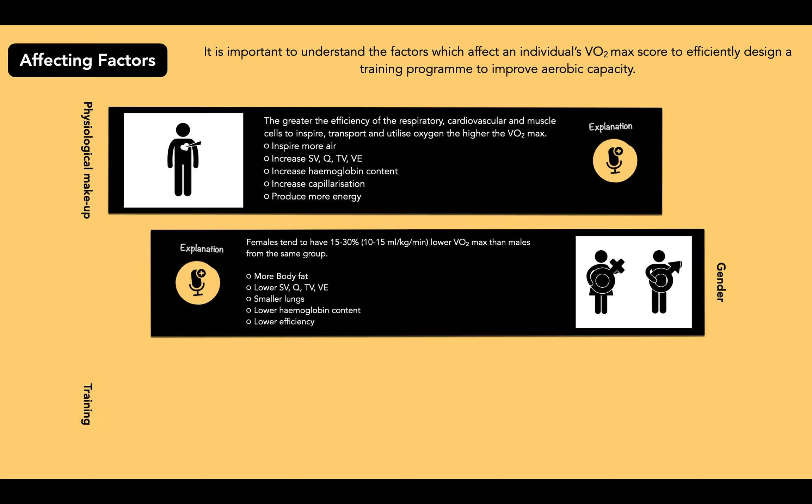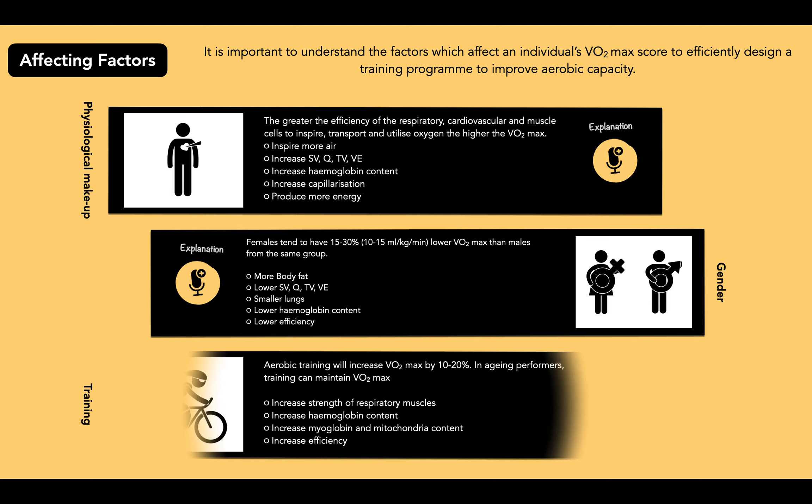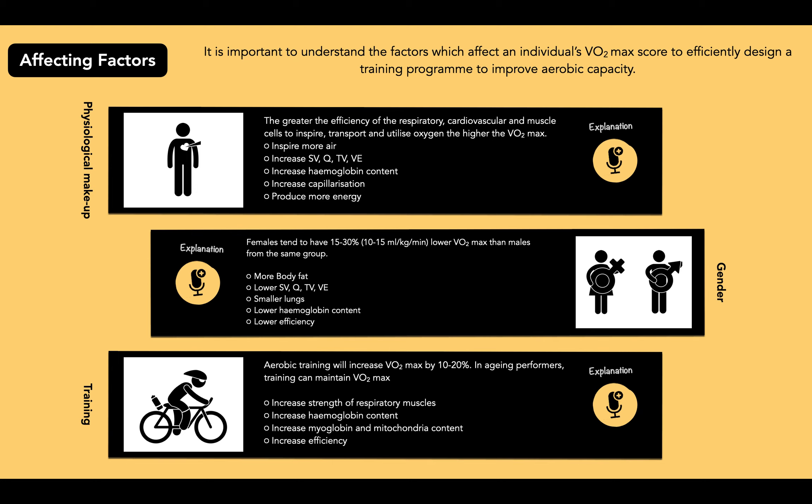Training is a key factor — something we can control. Aerobic training will increase VO2 max by 10 to 20%. In aging performers, aerobic training will maintain or reduce any natural decline in VO2 max.